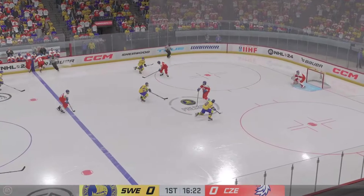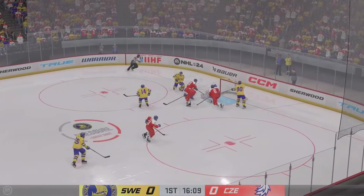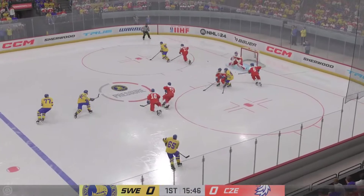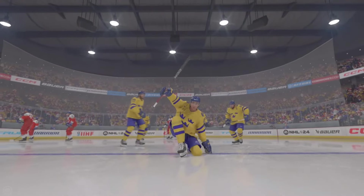Team Sweden's gained the line and into the zone. What a stop on the paddle. My goodness, it's off the outside of the post and stays out. They've really got him on their heels here now. Scores, and just like that, we've got our first in the game.